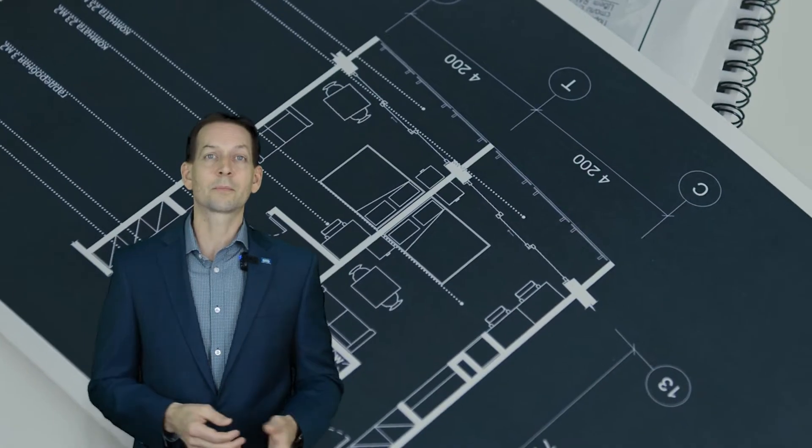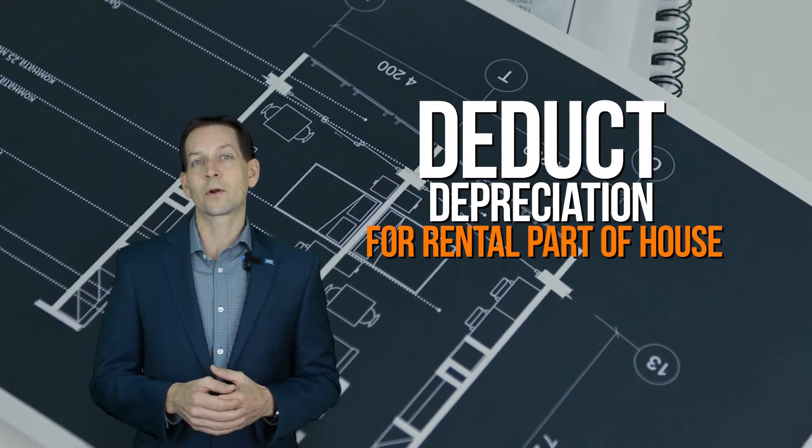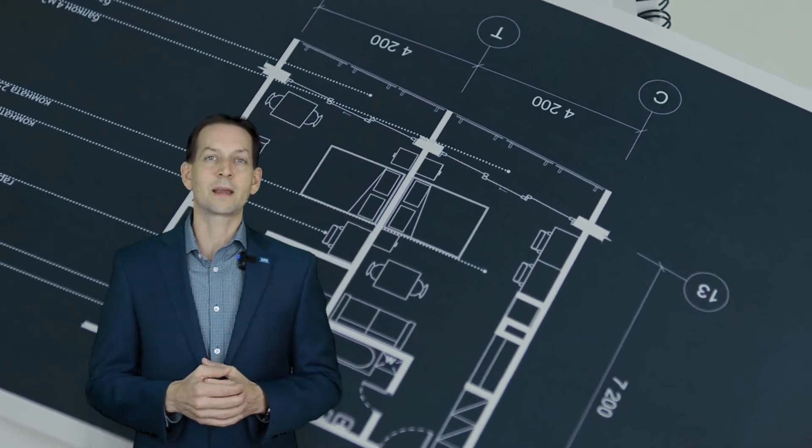Number ten: Investors — Deduction of Rental Expenses. You can deduct expenses for rental space, such as insurance, repair, and general maintenance costs, real estate taxes, utilities, supplies, and more. You can also deduct depreciation on the part of your house used for rental purposes and any of the furniture and equipment in the rented space.